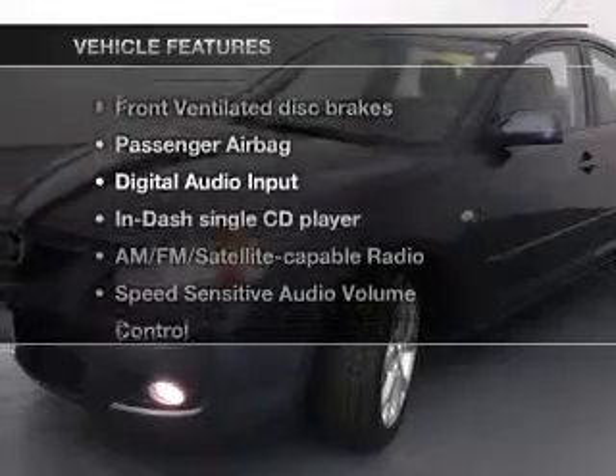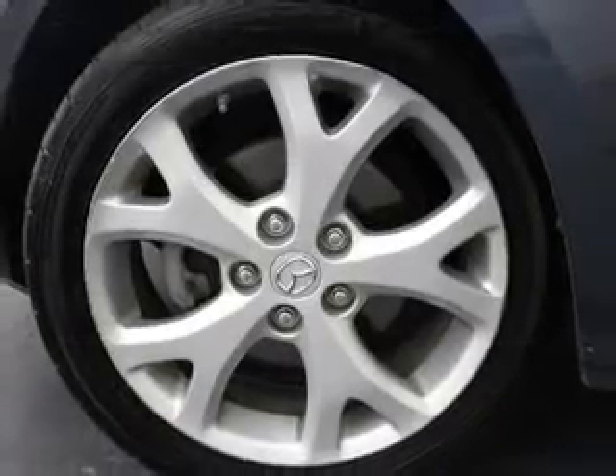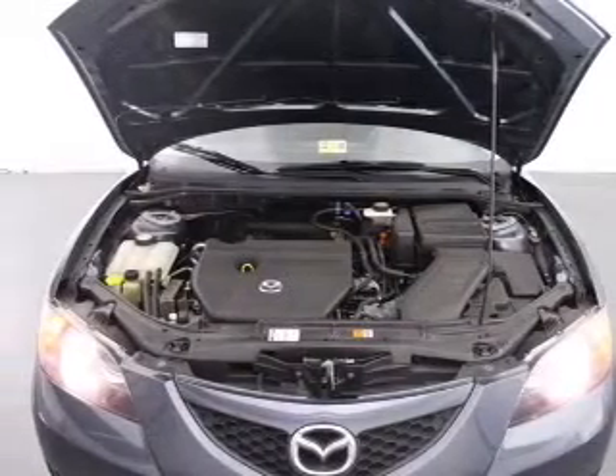And with these notable features, you won't want to miss out on the opportunity to own this amazing ride. An AM-FM stereo with a CD player, a satellite radio, power steering, and an adjustable tilt steering wheel.